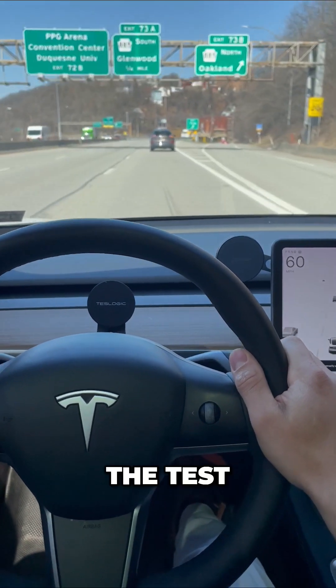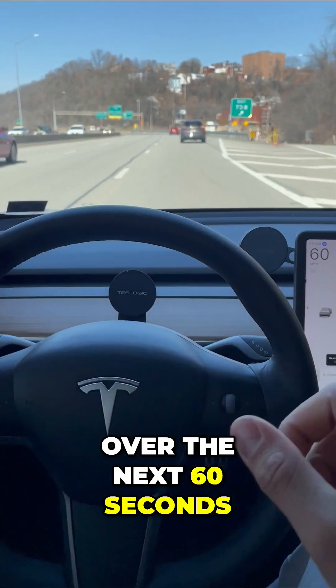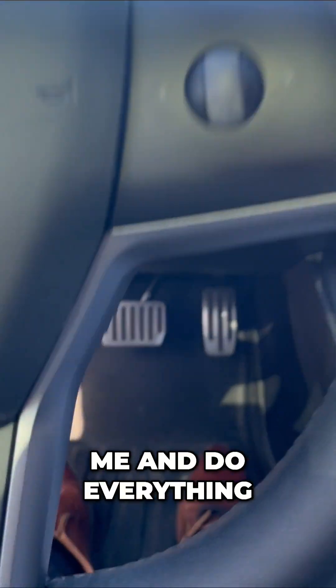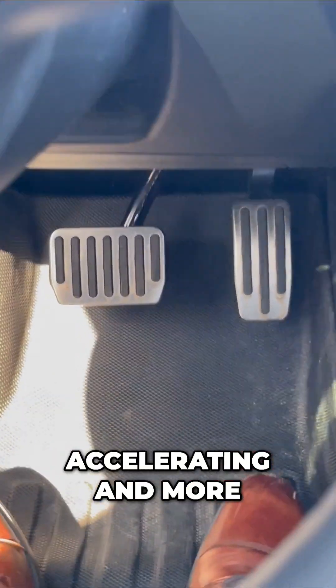Let's put Autopilot to the test. Over the next 60 seconds, you're going to see my Tesla steer for me and do everything from managing the braking, accelerating, and more.